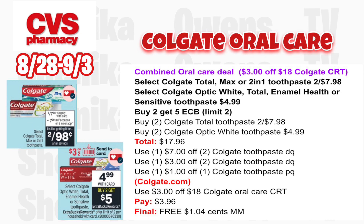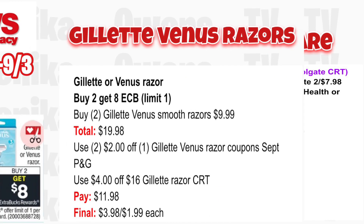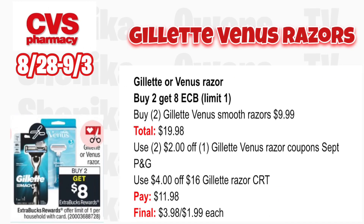Gillette or Venus razors are buy two get an $8 ECB — limit one. Grab two Gillette Venus Smooth razors at $9.99 totaling $19.98. Use two $2 off one Gillette Venus razor coupons from the September P&G. If you get a $4 off $16 Gillette razor CRT, use that. You'll pay $11.98 but get back $8, making it $3.98 for both or $1.99 each.